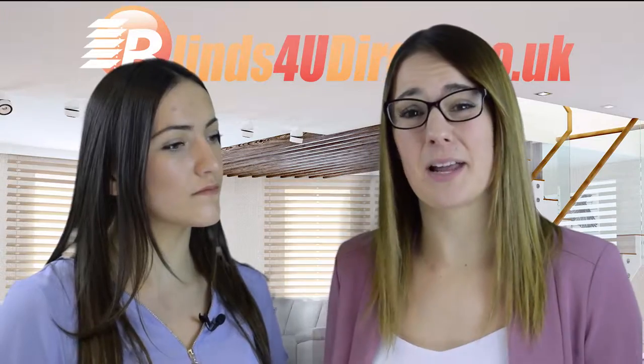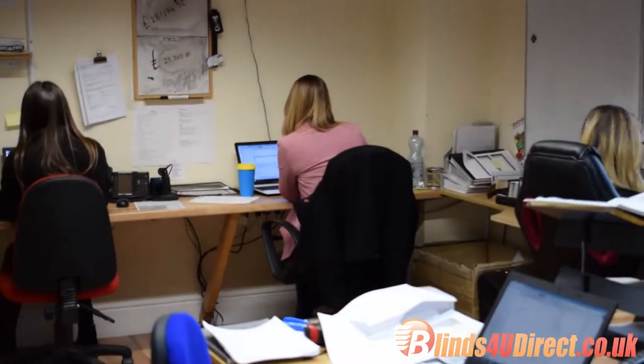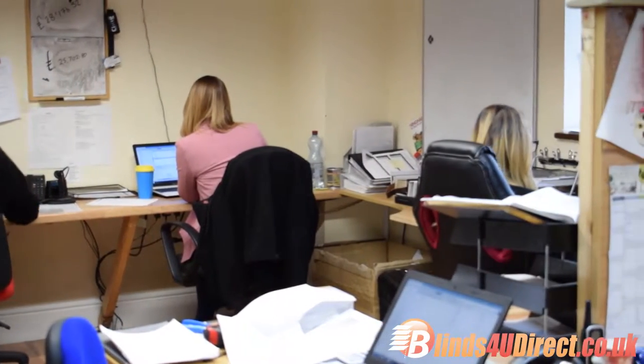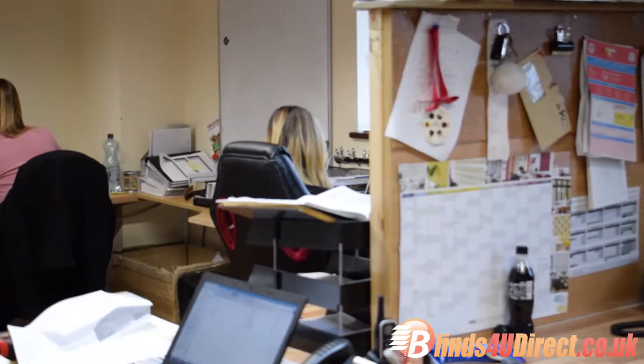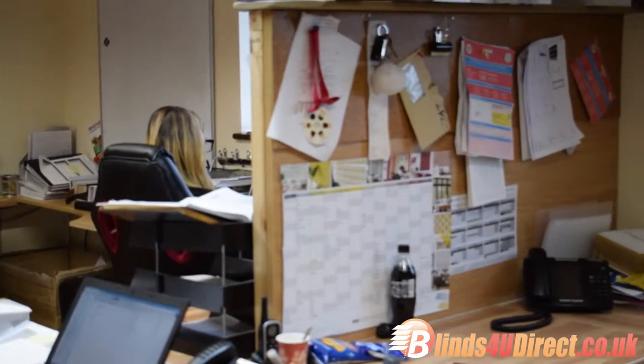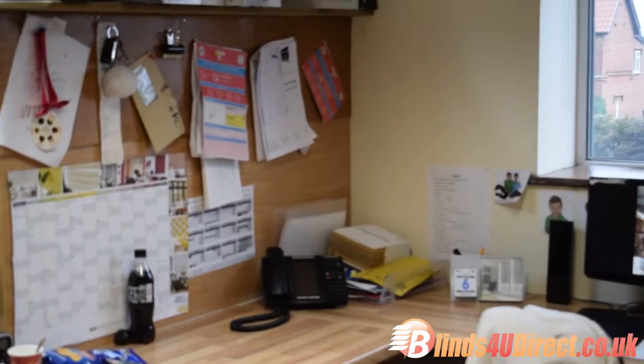Verticals used to be seen as an office type blind, however many people are now having them in their home. So when you place your order on Blinds You Direct, it comes through to us in the office. We then process it and pass it on to the vertical department, where they take your material out of stock and work out how much we need to make your blinds.